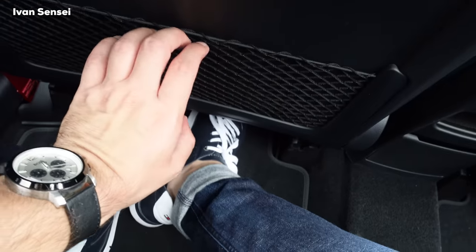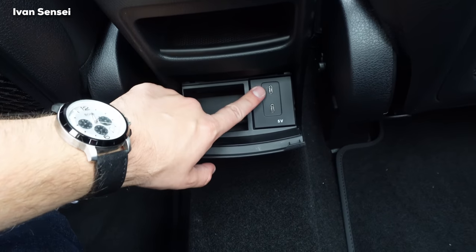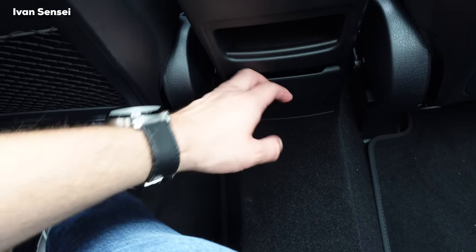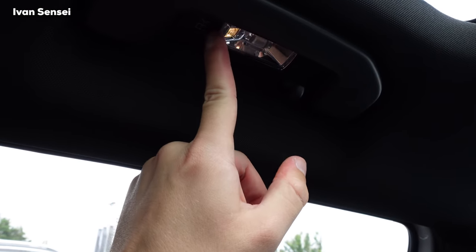In the rear there's a net for additional storage, AC vents, USB-C ports, and a small storage compartment. Above my head I have about eight centimeters of clearance, and I'm 187 centimeters — six feet two — so the headroom is very good. You can also get the GLB as a seven-seater, which is a great option if you need that extra capacity.